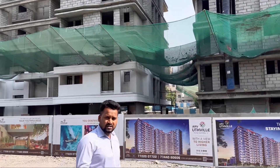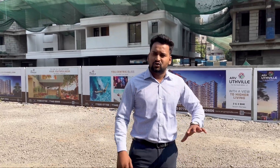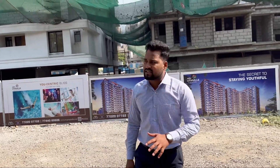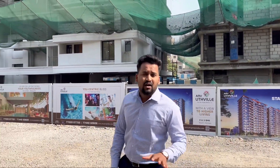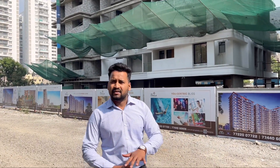This location is the biggest plus point. If you look at the developer's legacy, they have been in South Pune for a long time. You can see that almost all units are sold out here, which is a good sign.